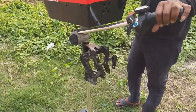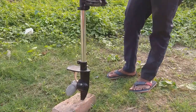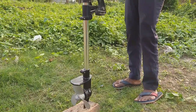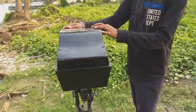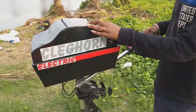Presenting to you Clegghorn Electric's 3.5 HP electric outboard engine. This is the entry-level electric propulsion system meant for small leisure boats. This eco-friendly and silent engine has been developed in-house at Clegghorn Manufacturing Company Private Limited at Kolkata.